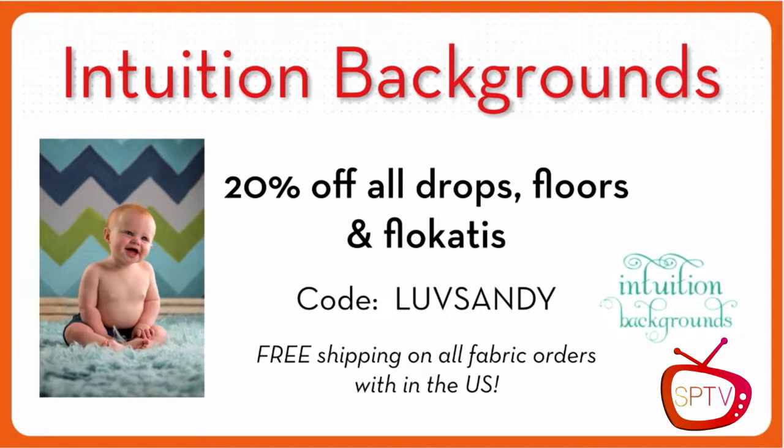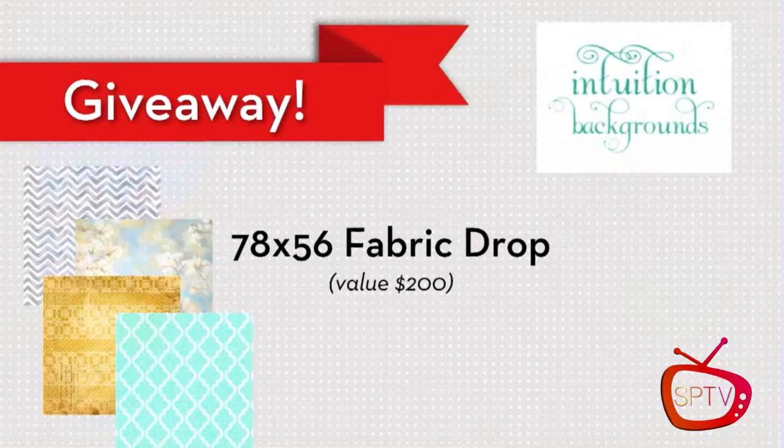In addition to the 20% off using code LOVESANDY, we also get to give away an awesome background. This is going to be a 78 by 56 fabric backdrop — the value is $200. It's one of these, and I believe you get to pick the one you want. You're definitely going to be able to use that with your babies, and I think you're going to love it. So big thank you to Intuition.